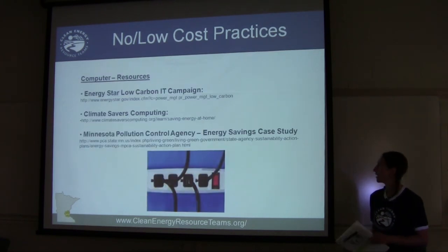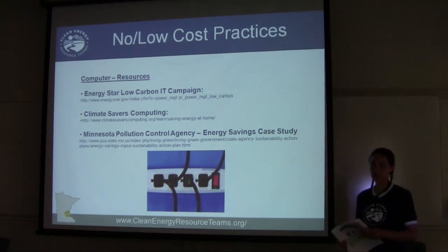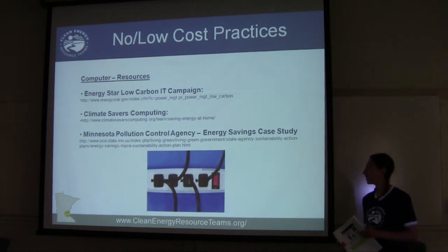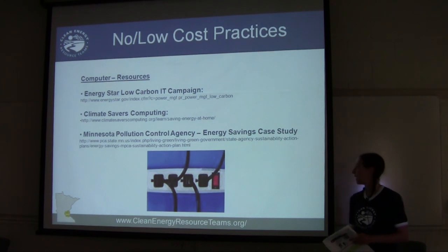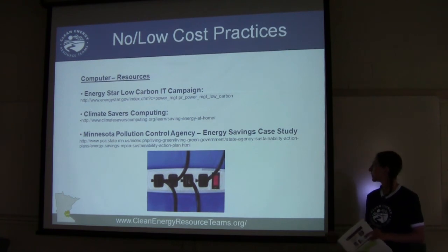There are three excellent resources for low-carbon IT campaigns and energy-efficient computing: Energy Star has a great site, Climate Savers Computing has good tips, and the Minnesota Pollution Control Agency has written a case study about IT energy consumption in their building.